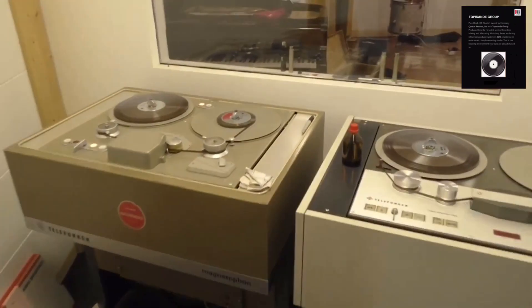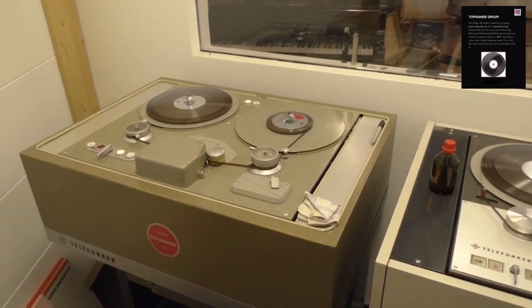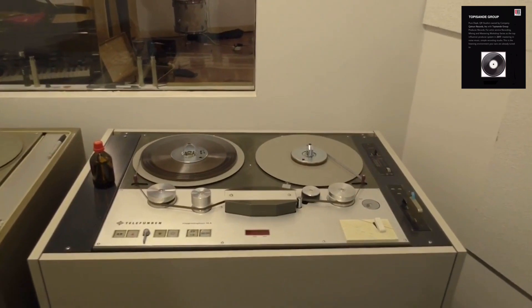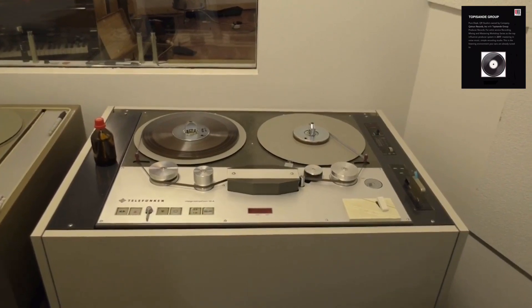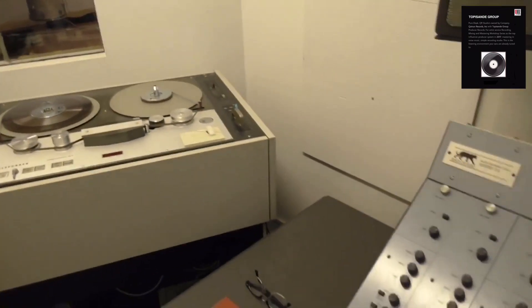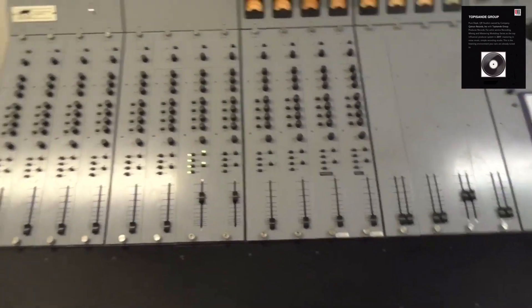Let's go over here. This is a Telefunken M10 stereo recorder. Next to it we have an M15 tape recorder, which we use for making slapback echo — that's the only thing we're doing with it. And to the right here is the monster mixing desk, the heart of the studio.